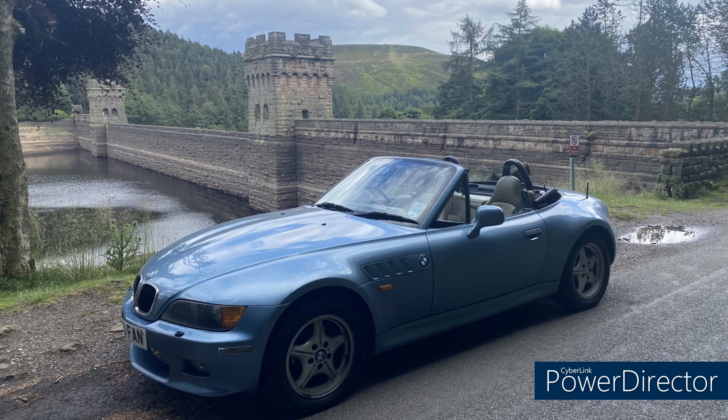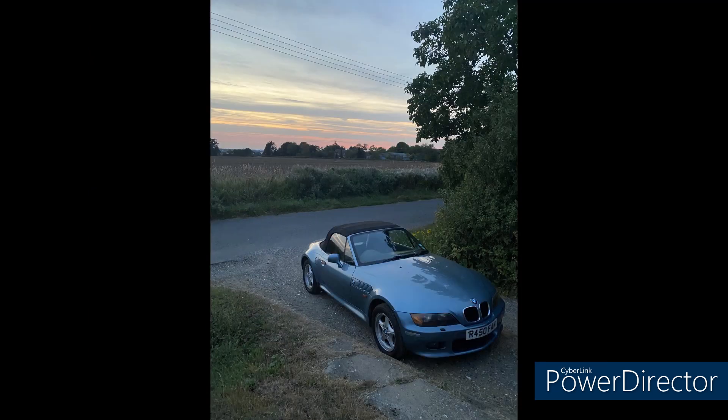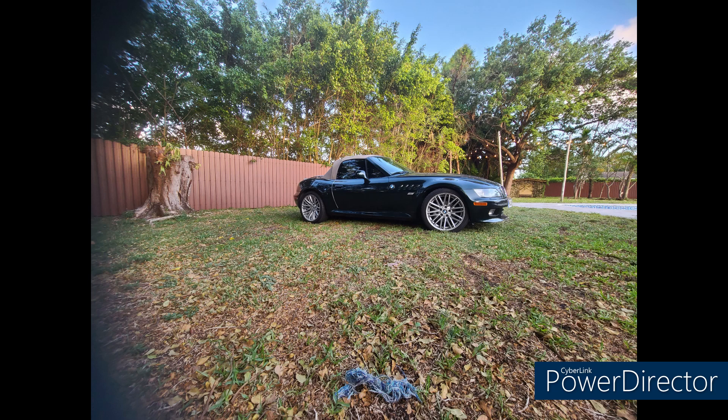Zach recently contacted me again and said he got a new hard top — there it is, very sharp — as well as smoked side lights and rear brake lights. That's awesome, Zach. And some great photos from England — can't wait to go someday.